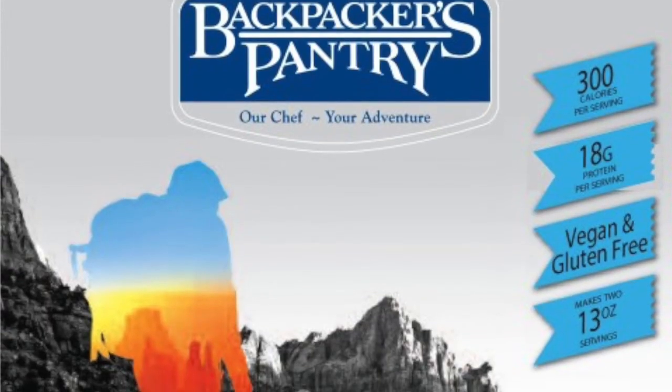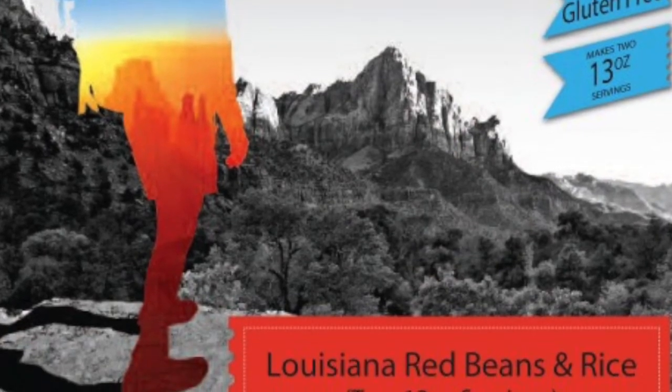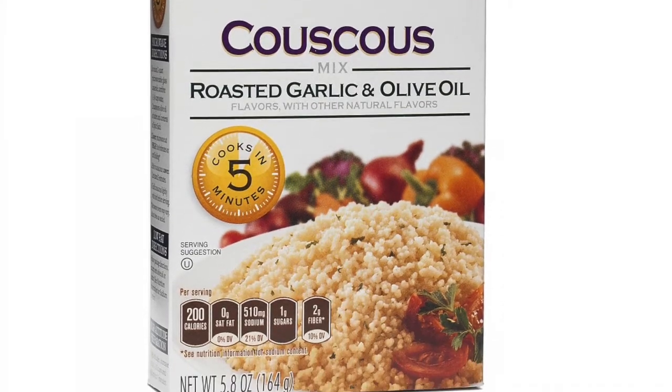I also recently tried Backpacker's Pantry Louisiana red beans and rice — that's a good option every now and again if you're looking for a lightweight, big meal. The other trail food I like to bring is couscous — I do the Near East roasted garlic and olive oil one. It is vegan, no meat or dairy, though preservative and salt-wise it's not the healthiest, but it is lightweight, filling, and has a lot of calories.